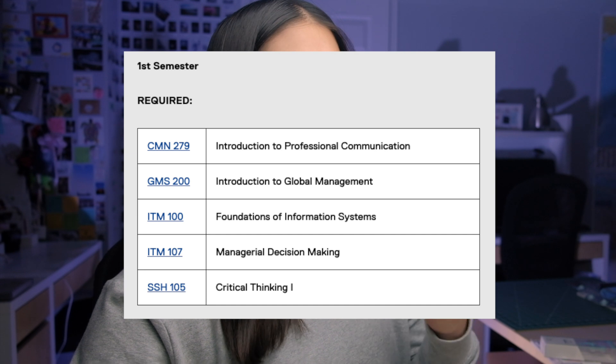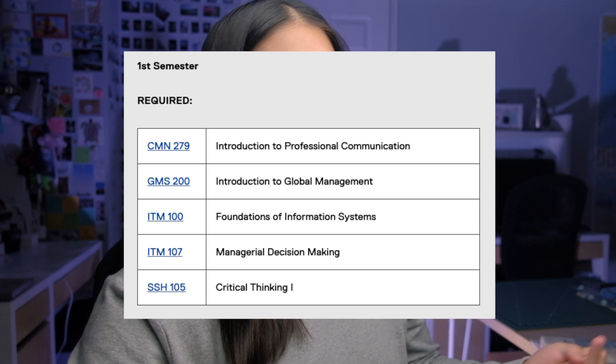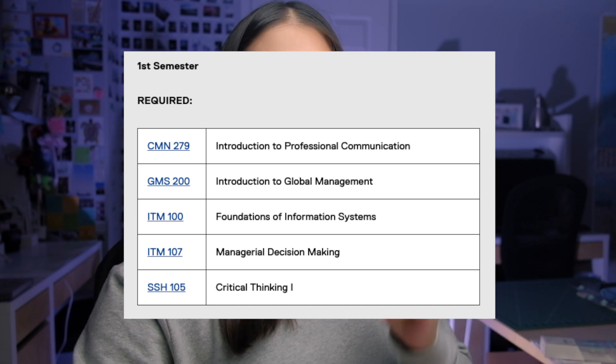With that said, I want to walk you through step by step, semester by semester, to give you an idea of what it's like to be in the BTM program. So for the first semester we have CMN 279, GMS 200, ITM 100, ITM 107, and SSH 105.